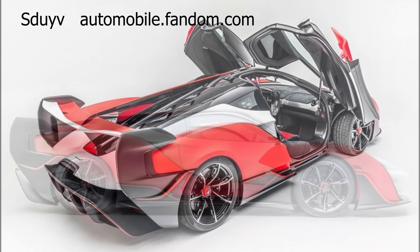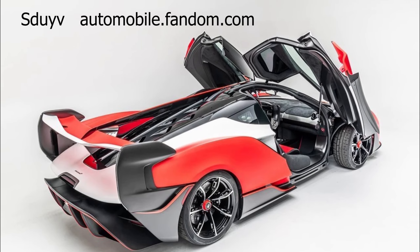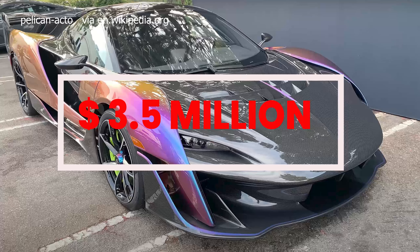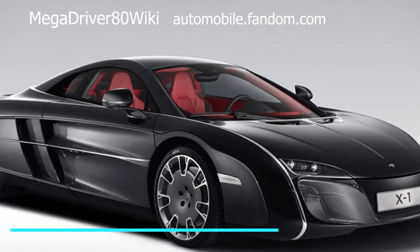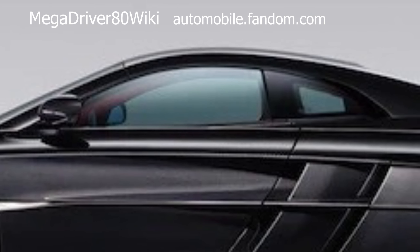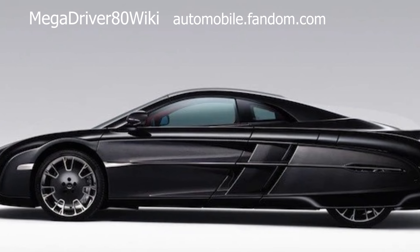Here are some honorable mentions that didn't make it on this list. The McLaren Sabre, unveiled in 2020, stands as a remarkable and extremely limited hypercar designed exclusively for the US market. With only 15 units in existence, the Sabre exemplifies McLaren's commitment to bespoke craftsmanship and high-performance engineering. Price tag: 3.5 million US dollars.